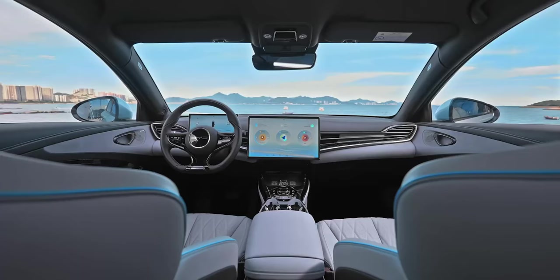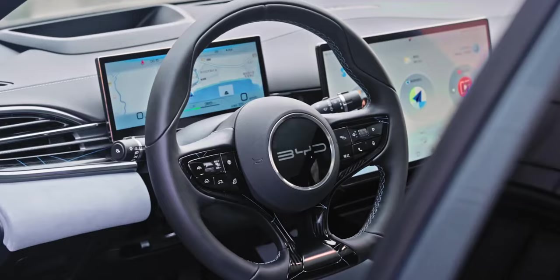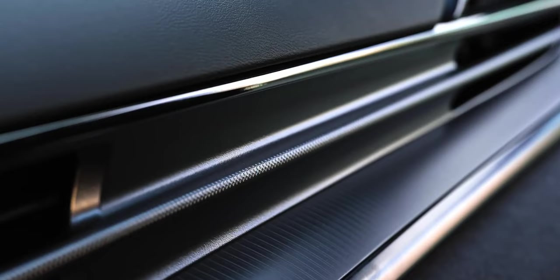BYD have sold well over 10,000 Atto 3s in Australia now, and the Dolphin is now on sale — they will start arriving in coming weeks and months. The BYD Seal is literally at our doorstep, so let's talk about what you'll get in Australia and also the UK. Did you know that the BYD Seal has the same drag coefficient as the Tesla Model 3? It's 0.219cd, and that is fantastic.